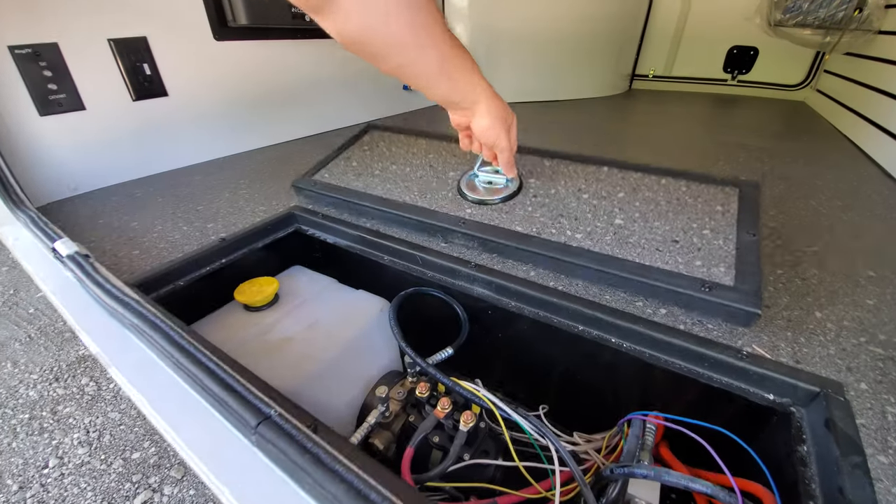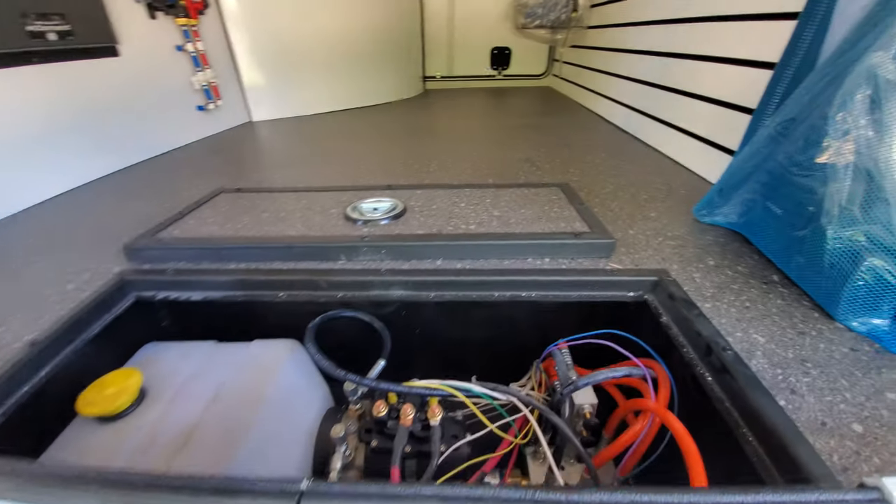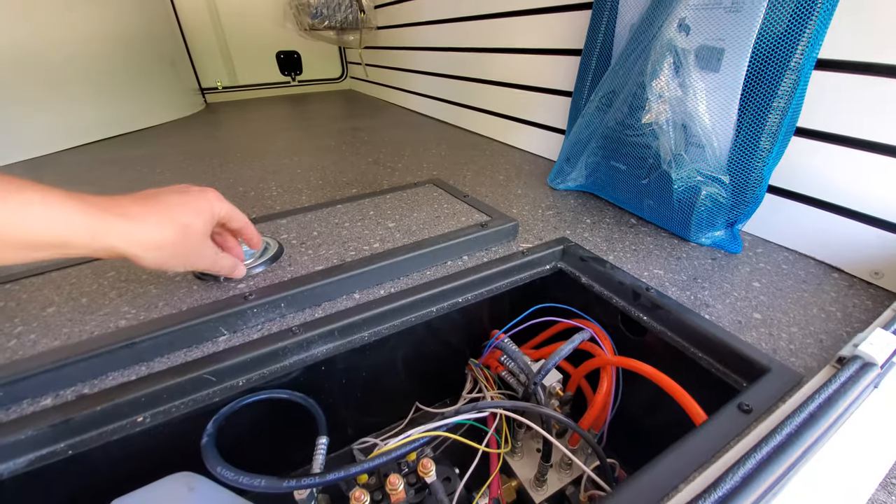Pop it up — boom — hydraulic tank with the pump and all the other stuff that hopefully you'll never have to mess with.